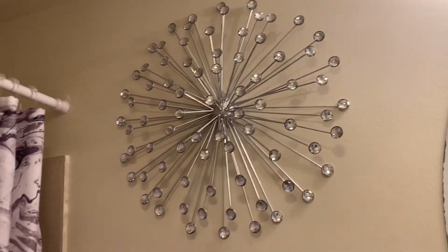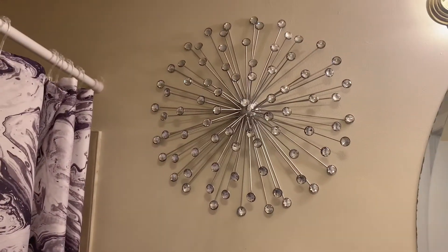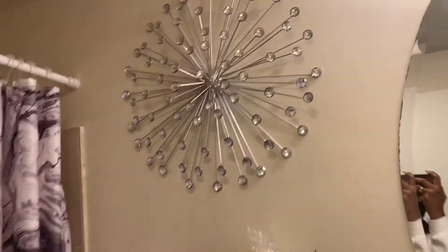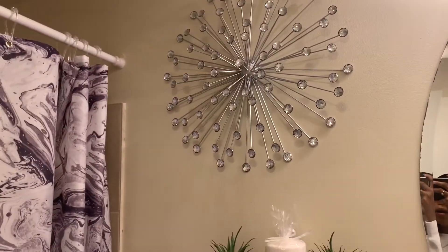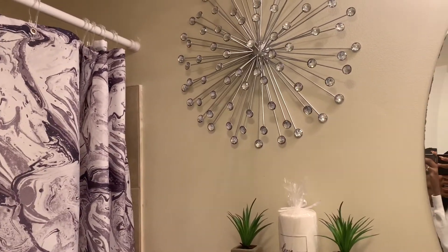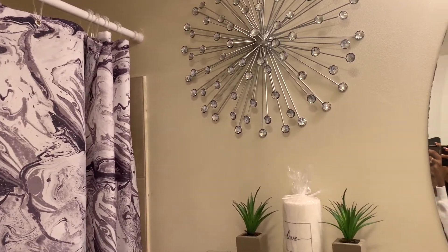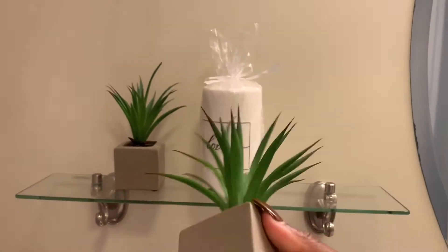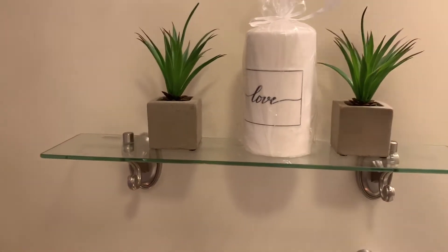It also matches my marble shower curtain. I got this from Home Goods or Hobby Lobby — I'm not too sure — but it was about $24, really affordable. I first tried to drill it into the wall and it didn't work, so I had to go back and get clear command strips with a silver hook, and it hooked right on. It doesn't even shake — it's really stable.